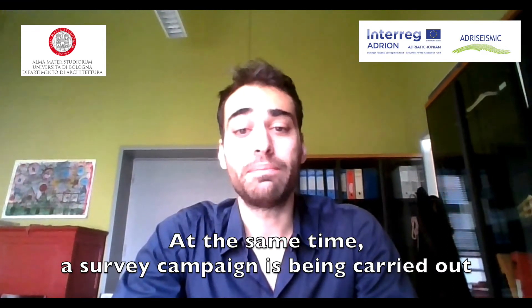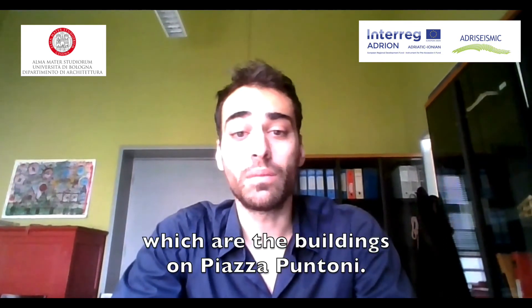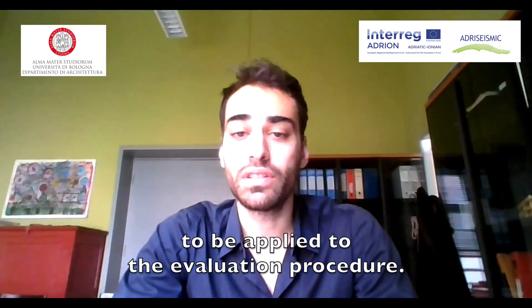At the same time, a survey campaign is being carried out on the case study chosen for the city of Bologna, which are the buildings on Piazza Puntoni. The survey will allow us to define the most suitable survey methods to be applied to the evaluation procedure.